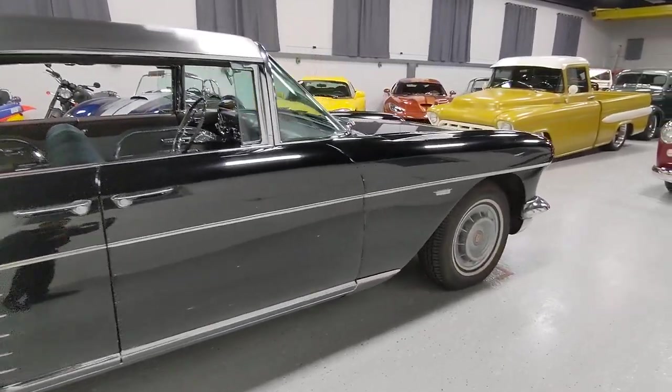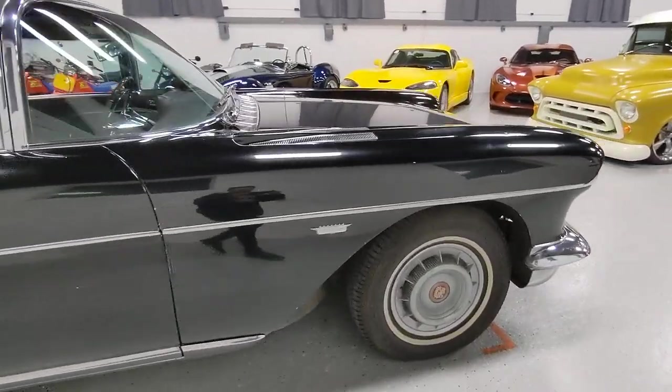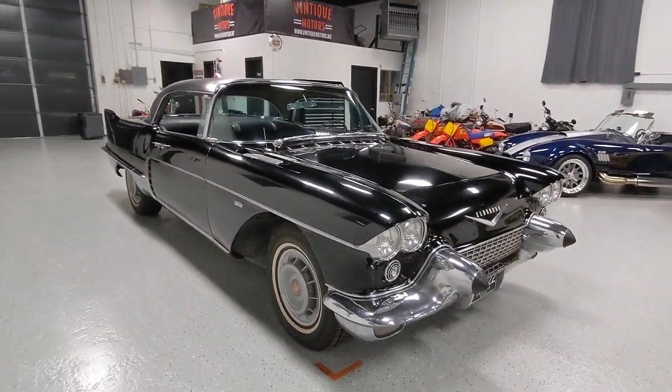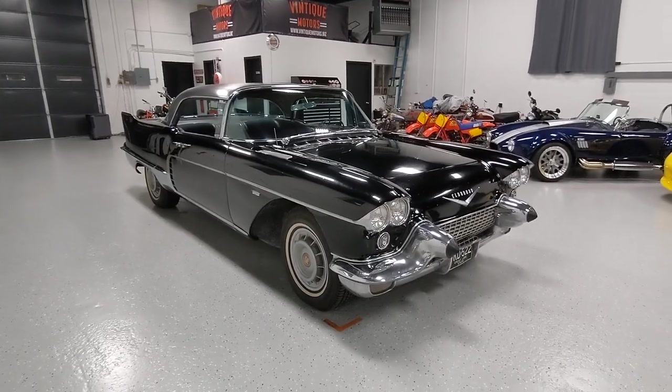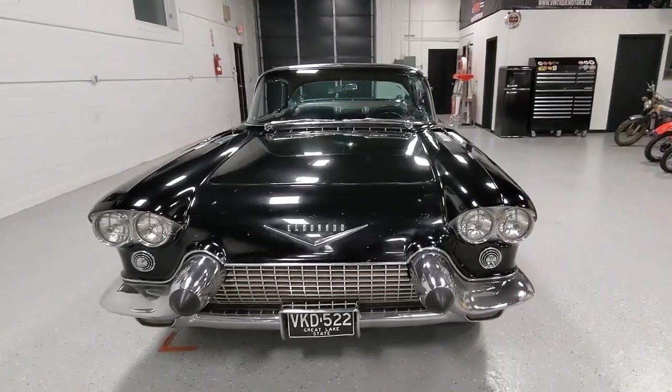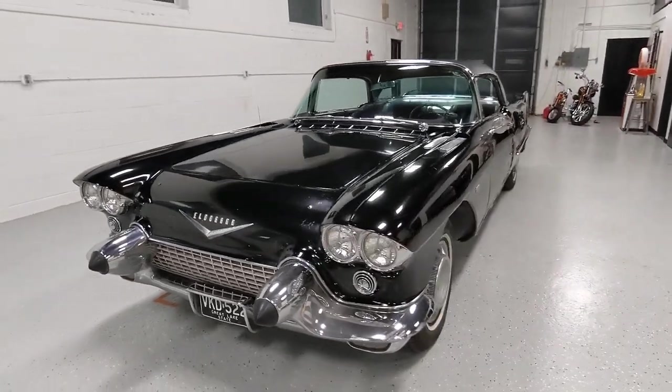It's a really nice survivor, not a restored car. Came out of an old man's garage — he passed away. He had the car since 1972, so it's only been one owner since 72.